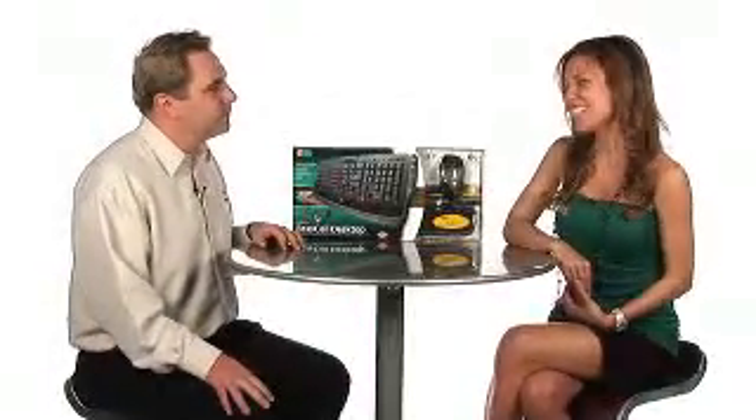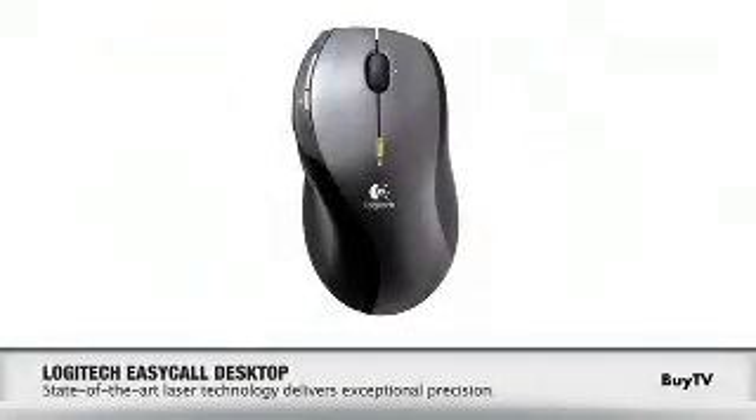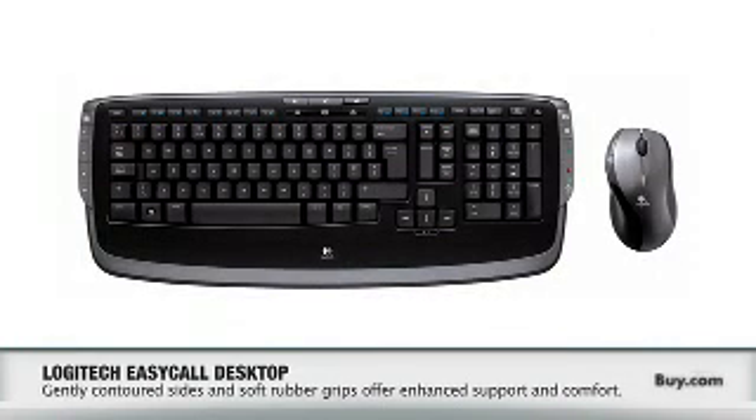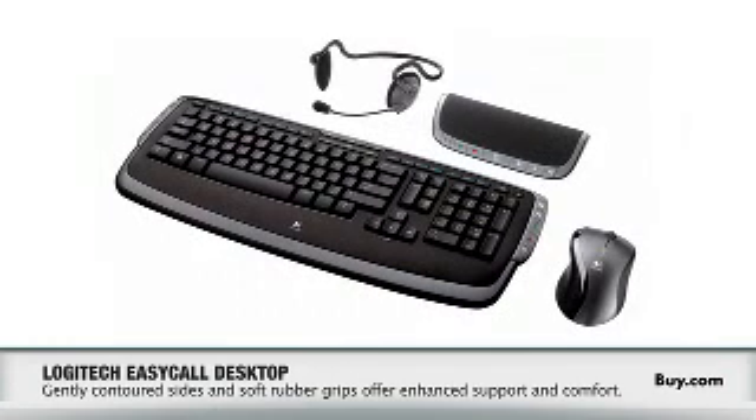Well, let's talk about the mouse that's included. Yes, this is one of Logitech's laser mice. Laser is much better than the old optical technology because it's got a much higher resolution. So what that means is you can use the mouse on many different surfaces and you'll get the smoothest performance tracking that you can possibly get out of a mouse.